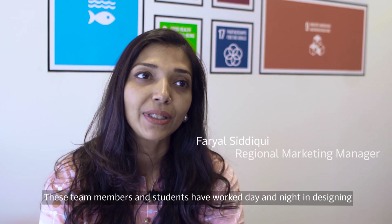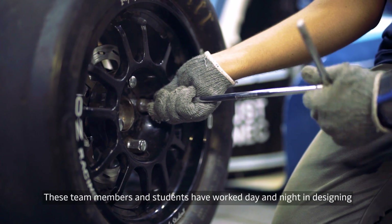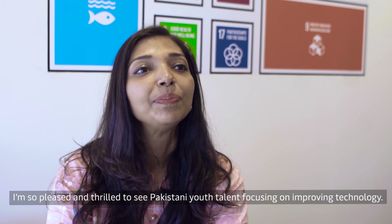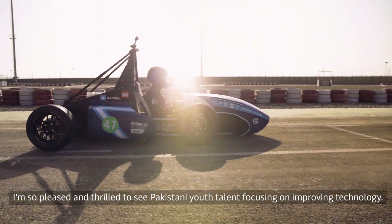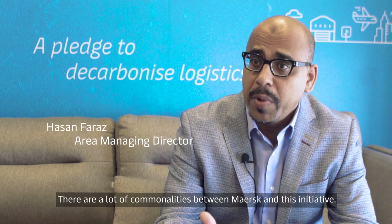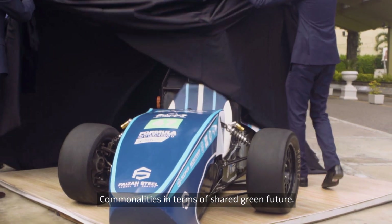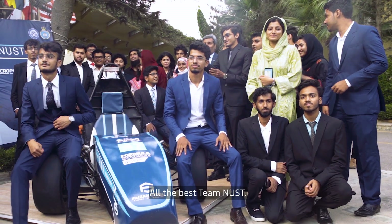These team members and students have worked day and night designing Pakistan's first Formula Electric car, and I'm so pleased and thrilled to see Pakistani youth talent and how they're focusing on improving technology. Really happy to support Team FERN. There are a lot of commonalities between Maersk and this initiative — commonalities in terms of a shared green future and supporting new sustainable technologies. All the best.